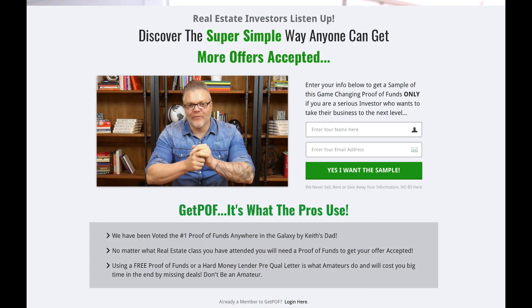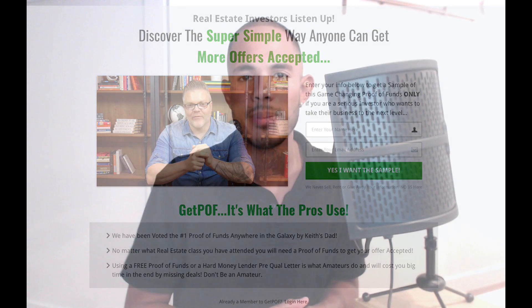Now let's talk about my top two preferred options. The first is a proof of funds letter from getpof.com — I'll leave a link in the description. This site is ideal because they not only give you a proof of funds letter, but they also provide an actual bank statement updated every month that you can submit with your offers. Because you're submitting a letter with an actual bank statement, these letters tend to convert a lot better — on listed properties, maybe 75 to 80% of the time, compared to 40 to 60% for the previously mentioned letters. The cost is $97 a month for unlimited letters, with discounts for six-month or annual plans.